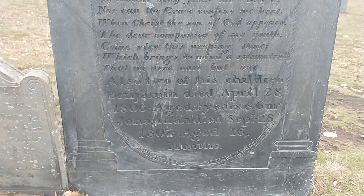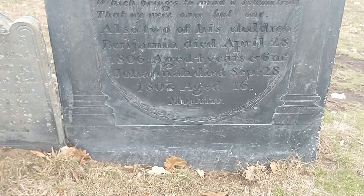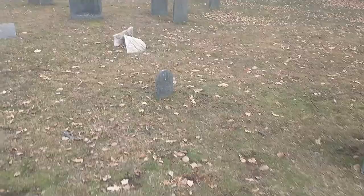Also buried here are two of his children. Benjamin died April 28th, 1806, aged four years, six months. And Johanna died September 28th, 1807, aged 16 months. It is sad. And there is a marble on this end also.